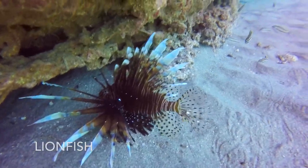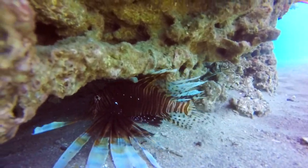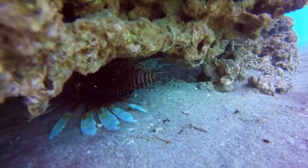This wild-looking fish is a lionfish. Although they are an invasive species and divers are urged to remove them from the reef, I did not bring a spear with me on this dive.